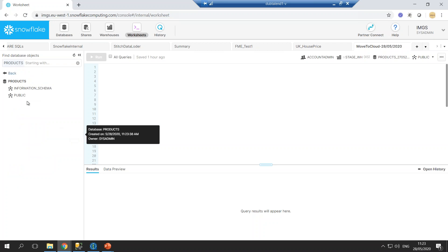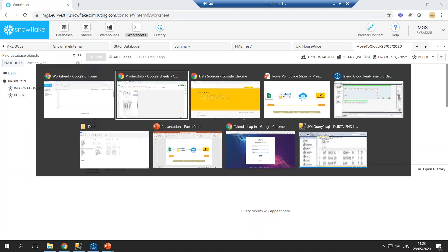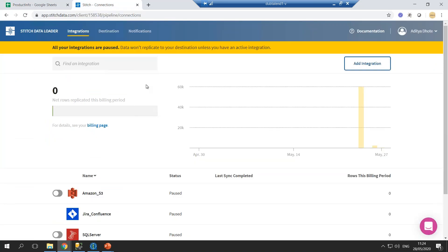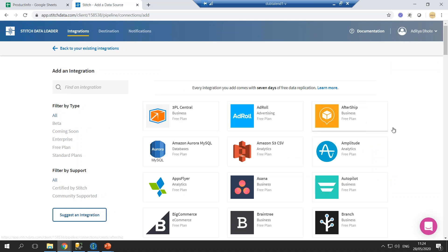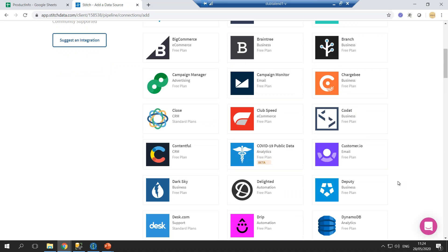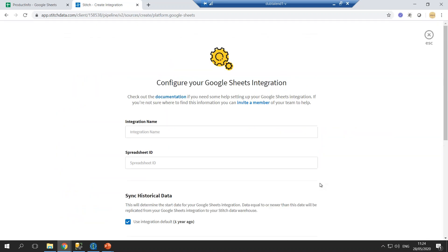This Products database will store our files from Google Sheets. Now you can see we have the Products database created with two schemas: Information Schema and Public Schema — those are the generic schemas you get by default. To get the data into Snowflake from Google Spreadsheet, we have Talend Stitch. Using Stitch we can create an integration, join our sources and destination warehouse, and as soon as we run the integration we'll have our data with all the schema in the destination.